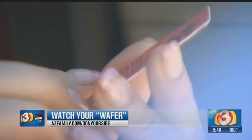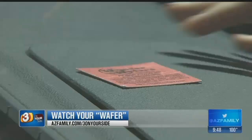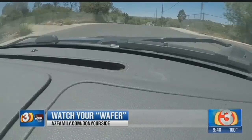Three on Your Side contacted Wonder Wafers International to see if they've heard of similar consumer complaints. They said they have, which is why they print 'do not place wafer on dashboards.' Regardless, the company said they felt bad about what happened and offered to repair Shai's dashboard free of charge. Shai appreciates that, but also wants other consumers to know the consequences of not reading the fine print.